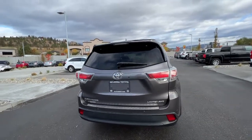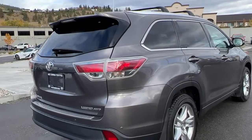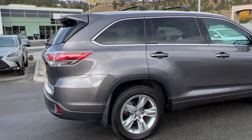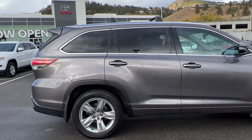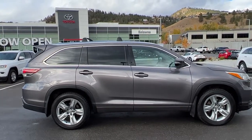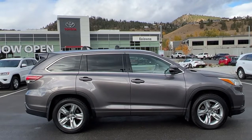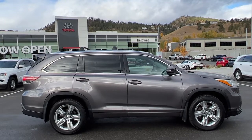Thank you very much for taking the time to look over this 2015 Toyota Highlander Limited. If you would like to see it for yourself, come down to 1624 Kerry Road — one of our product advisors would love to show it off to you. If you want some more info before making the trip, you can give us a call Monday to Saturday, or you can find us online at kelownatoyota.com.